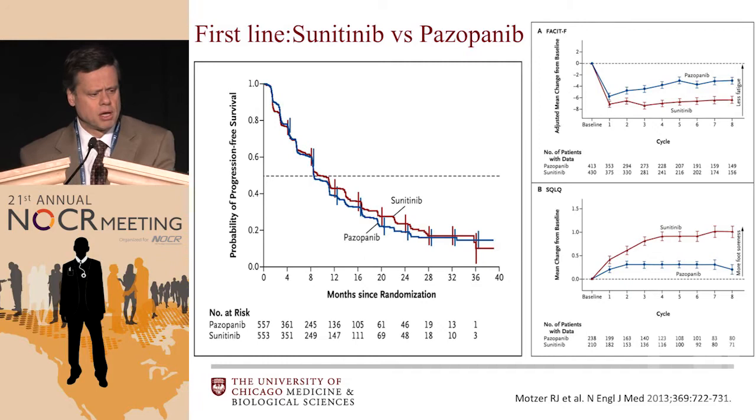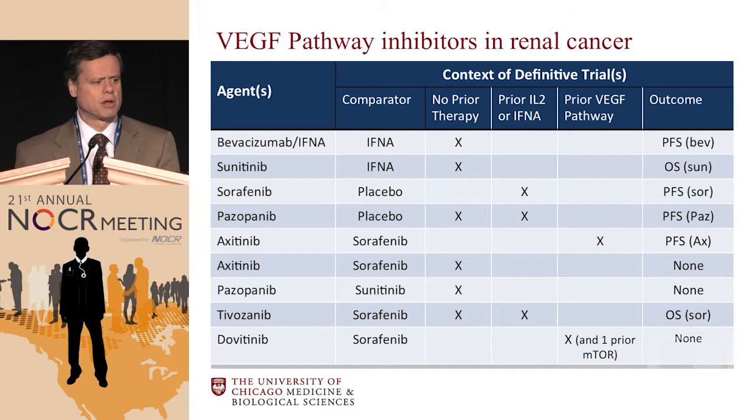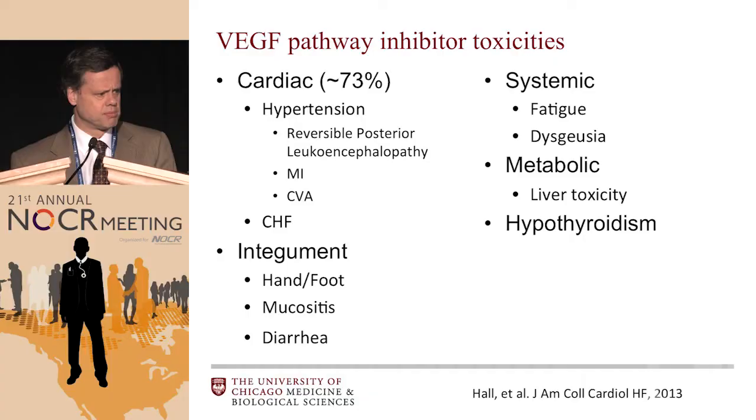There have been comparative trials of sunitinib versus pazopanib in the first-line setting — this is progression-free survival data. There is very little difference between these two agents, but there is some data that pazopanib is somewhat better tolerated and that quality of life is better with pazopanib. This slide shows all the comparative studies of the various VEGF pathway inhibitors, the context in which they were performed, and the overall outcomes.